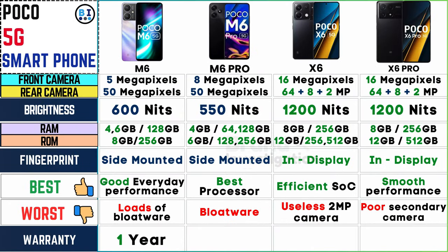All four Poco 5G models come with a 1-year warranty, ensuring reliable support and protection for your investment.